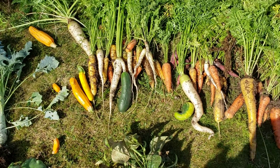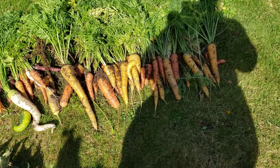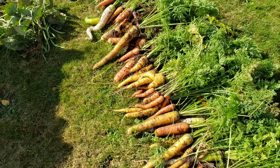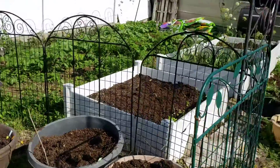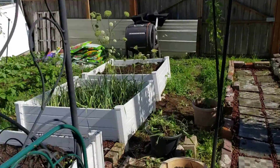I knew I had carrots left; I don't know that I realized I had this many carrots left. Sorry about my shadow — get out of the way. So many carrots left, very exciting! I still have some carrots left in the bed, but those will go to seed.